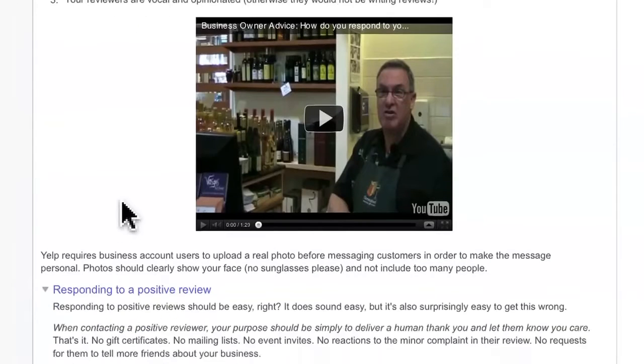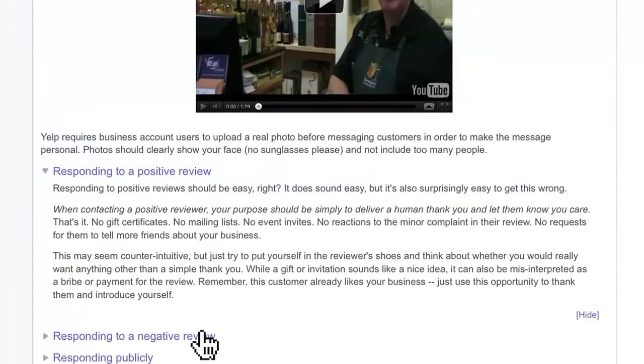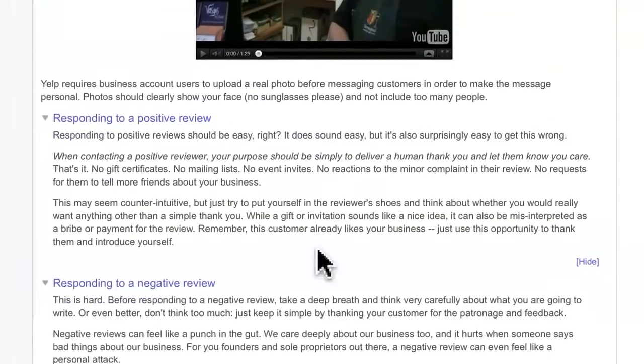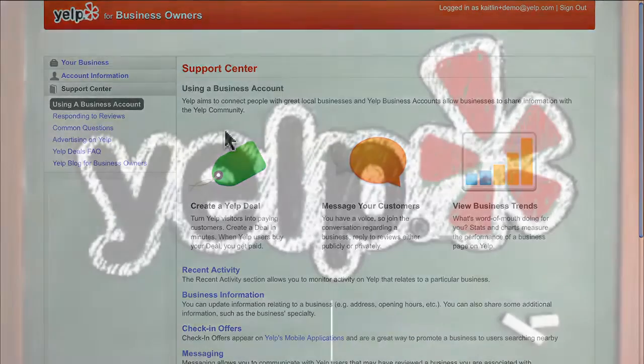Responding to Reviews is a great way to build a relationship with your happy customers and address concerns of your unhappy customers. For more tips and best practices for using Yelp, be sure to check out the Support Center located in your business owner's account.